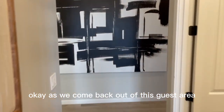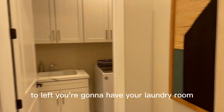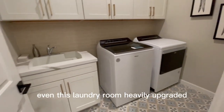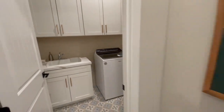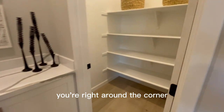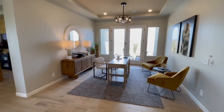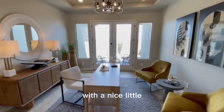As we come back out of this guest area, we're going to come back down the hallway here. To the left, you're going to have your laundry room as well as your garage door access. Even this laundry room is heavily upgraded — custom tile flooring and a built-in sink in there with backsplash. Here, right around the corner, a nice pantry area or game closet, however you want to look at it. To the right, you're going to have a den with doors that go to the outside with a nice little patio.